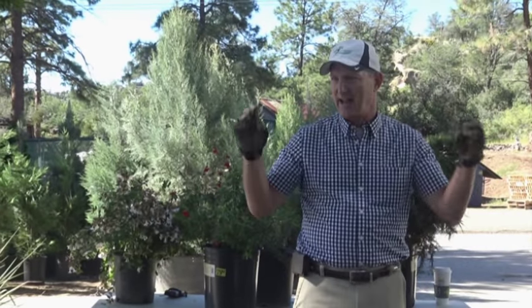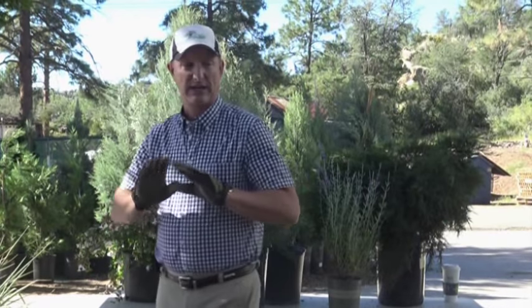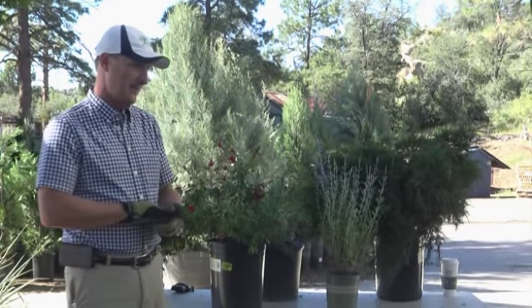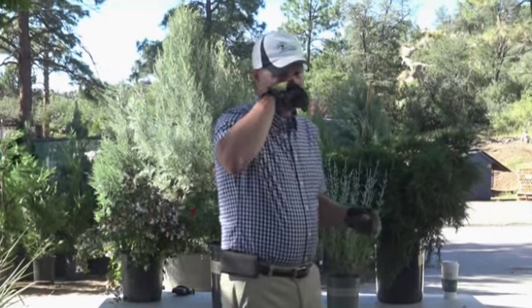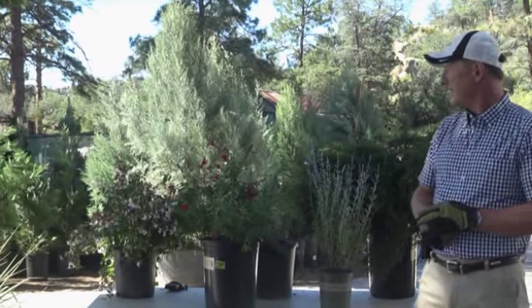We've got a whole bunch of gardeners and they like to chit chat, so we can do that if we want to go down that path. Okay, so I started with one group here.